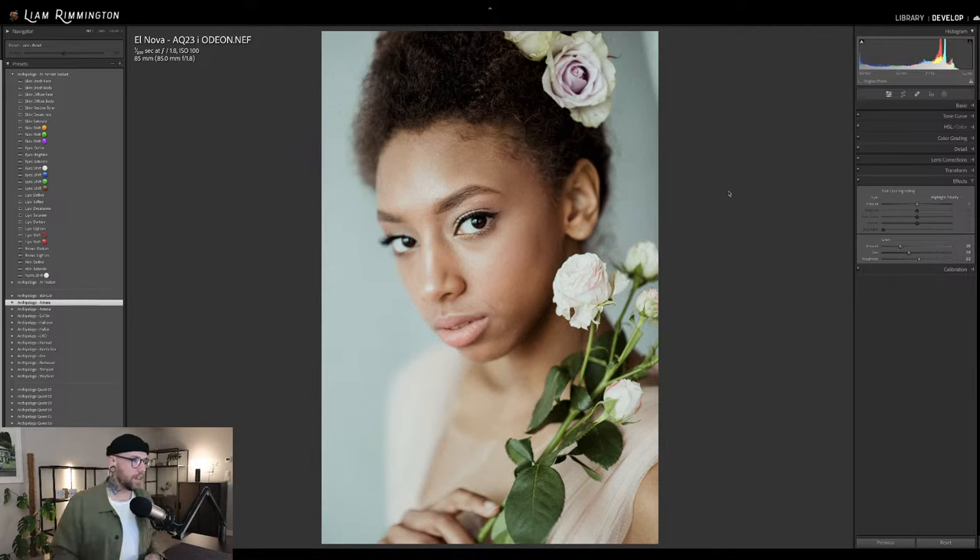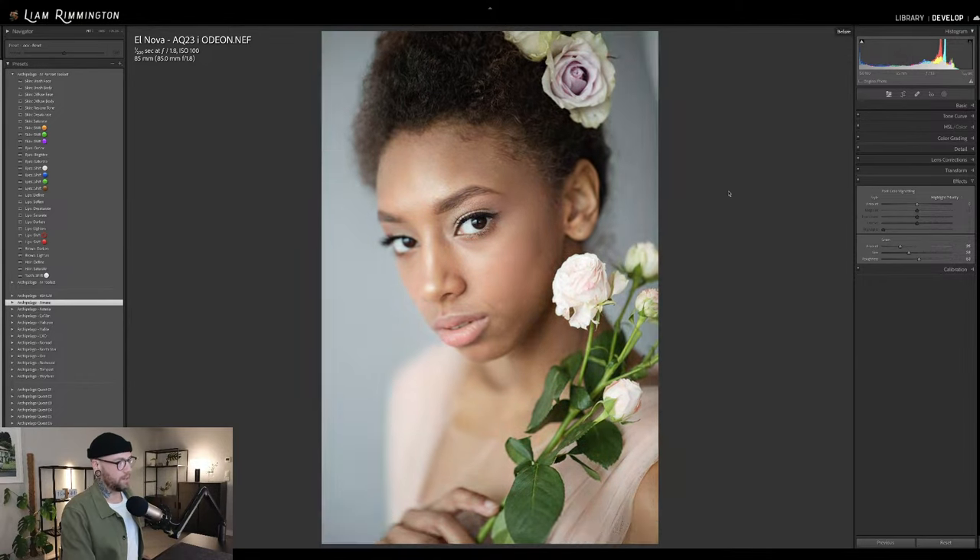All right, next one up — we have this one from El Nova. This one is edited with Quest 23 Odeon, which is this month's current set. As of the live stream right now we're still in February. So if you are a Quest subscriber in February, you've got the Odeon set — cinematic inspired, coming with a variety of presets and color grades you can mix and match along with various tools to really drive that cinematic look. Lots of people have been loving that set. This one is edited with Quest 23 Preset 1 and color grade one. There's the before and there's the after.